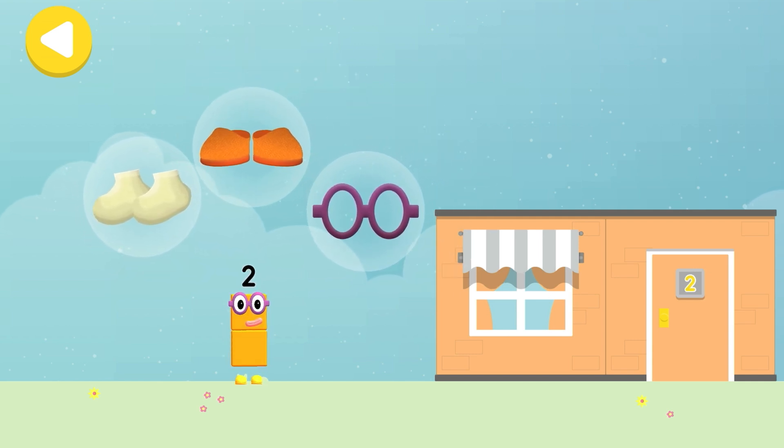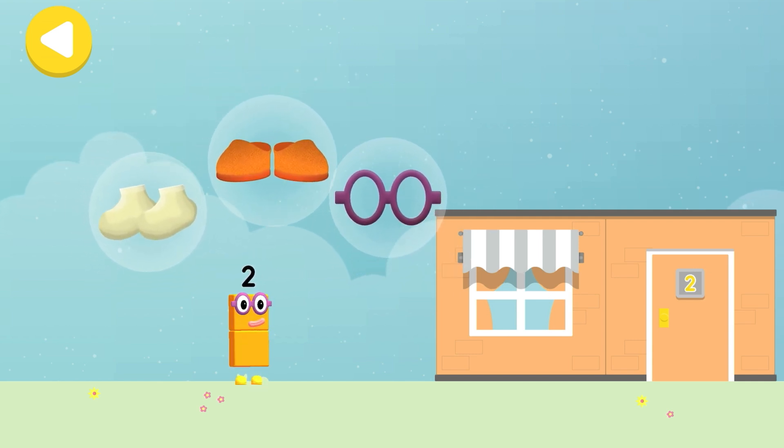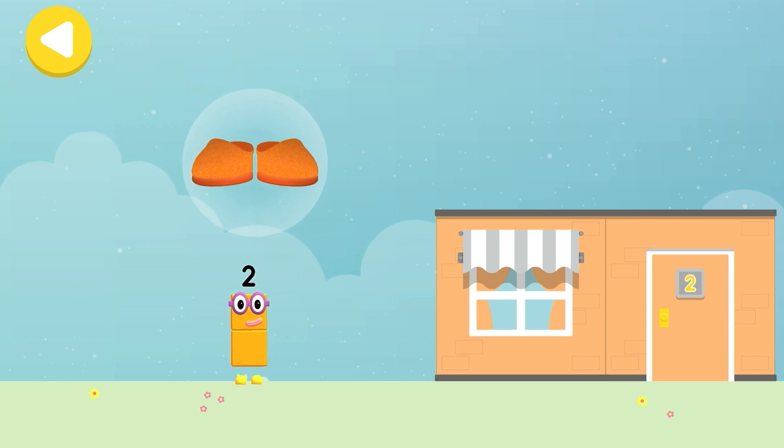Glasses! Two shoes! Two socks! Drag one of the number block's favourite things onto their home!